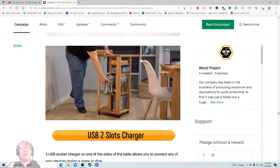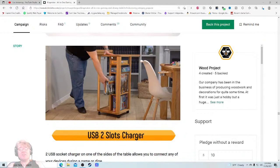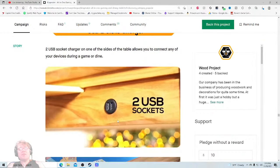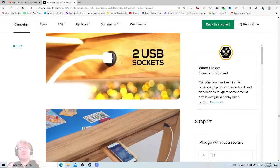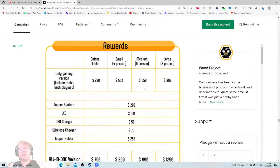I could fit two games in here, four, five, six games plus a spot on top — that's where my Gloom Haven goes or something like that. I do not think this was showcased nearly well enough in that video, because I am 33 minutes in and just now seeing this. Two USB sockets — we finally get a zoom-in on that, I like that. Now let's get to the rewards, hopefully this is clean.